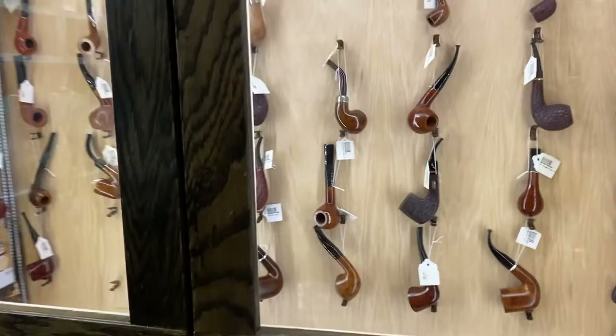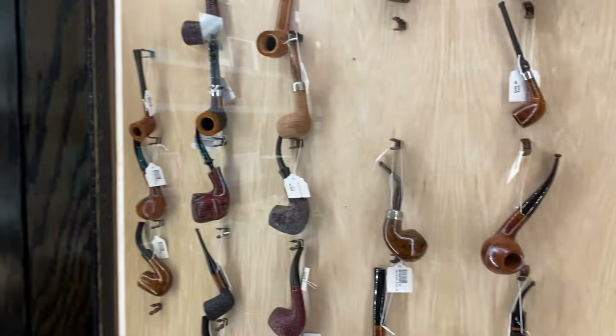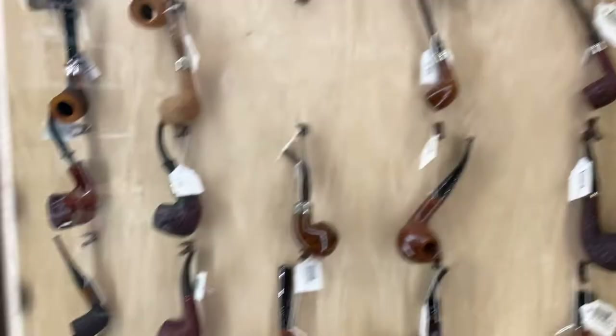Lots of Brigham as well — there's a new line from Brigham. Tiny Meerschaums, and every few days new pipes will appear because this location will trade and bring in stock from the other locations to sort of even it out, based on demand and things like that.